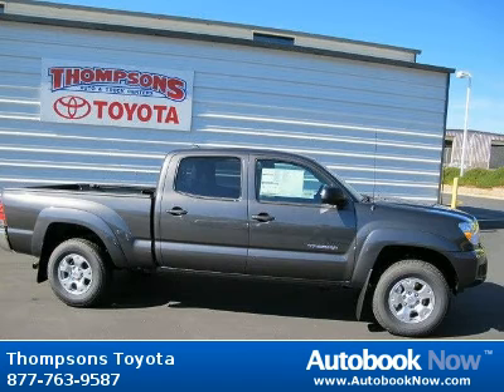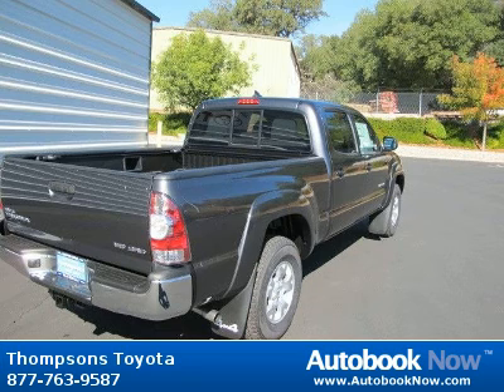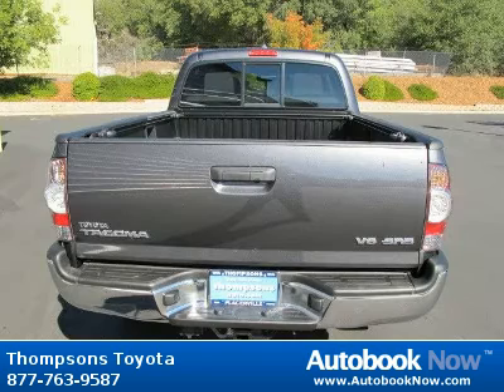This 2012 Toyota Tacoma is available at Thomson's Toyota in Placerville, California. This Tacoma has a beautiful magnetic gray metallic color. It has 5 miles on it.